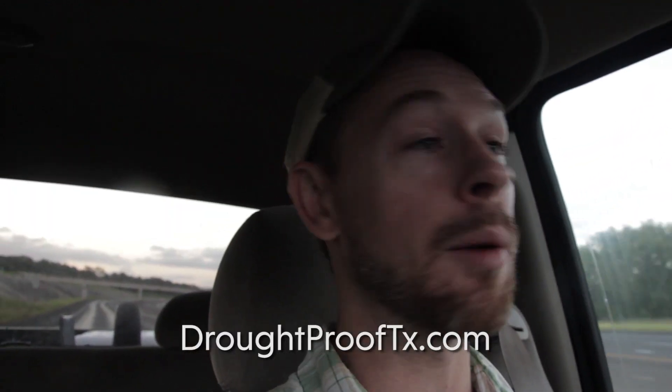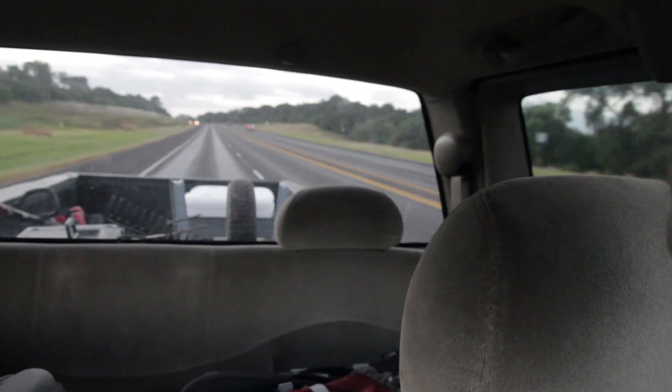My boy Pete with Drought Proof Texas — he is our land designer and a friend of ours. He said that we need to just go out there with some chainsaws and clear it by hand. So that's what we're doing today. I got my dad's truck loaded up — I'll borrow my dad's truck. Thank you, dad.